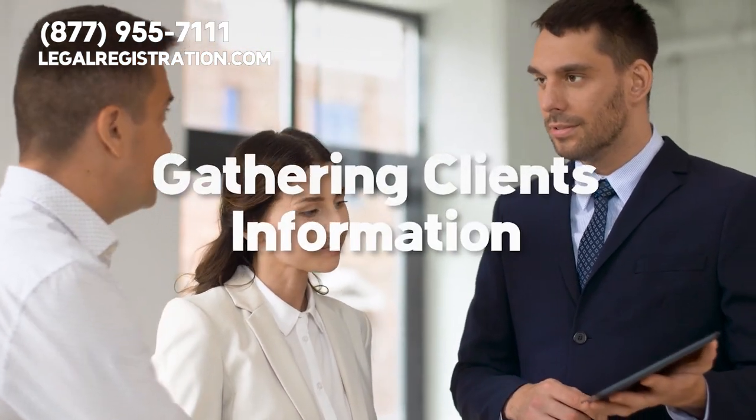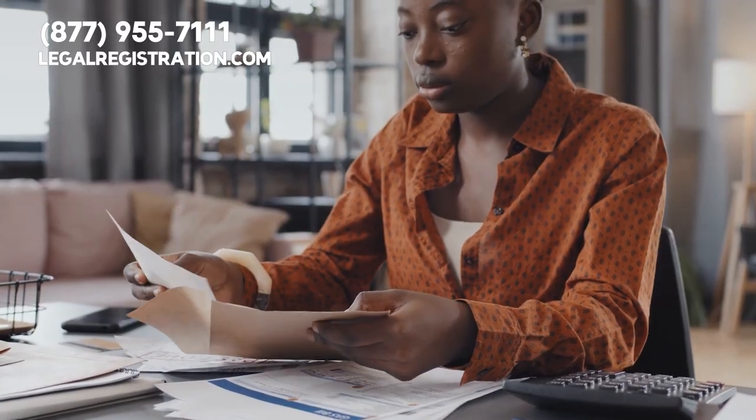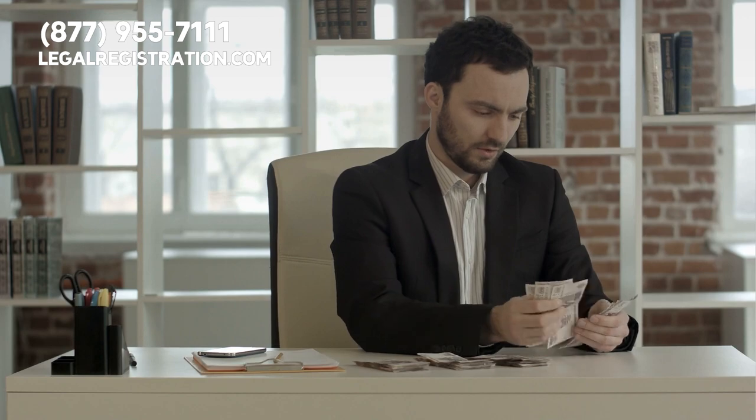The first procedure in tax preparation is gathering client information. Personal details, income statements, and deductions are all part of this vital step. Accuracy is crucial in tax preparation — after all, the IRS reported an audit rate of 0.45% in 2019.